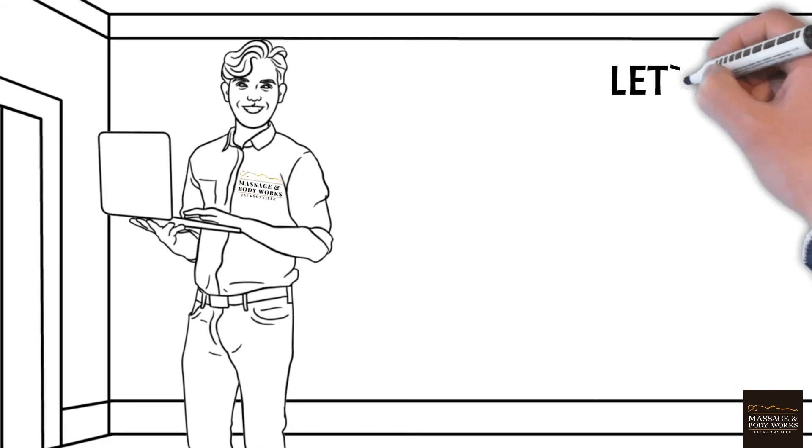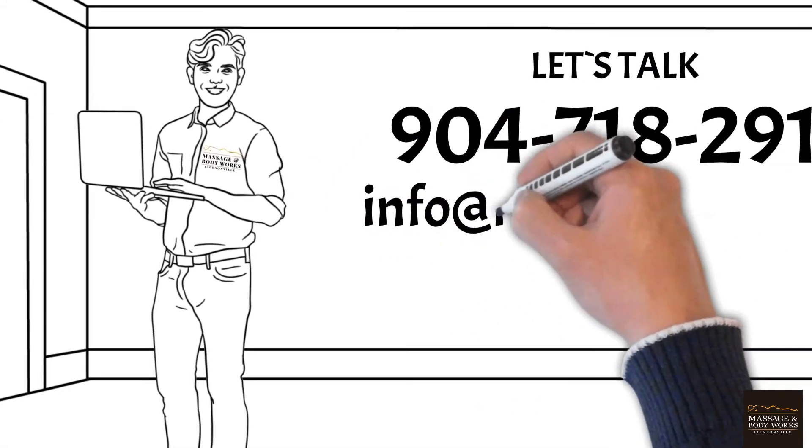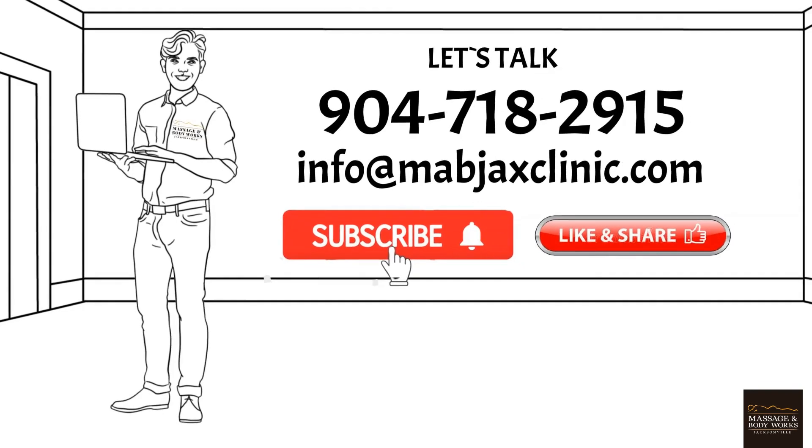For more information, please call 904-718-2915 or email at info@mabjaxclinic.com. Please don't forget to subscribe, like, and share.